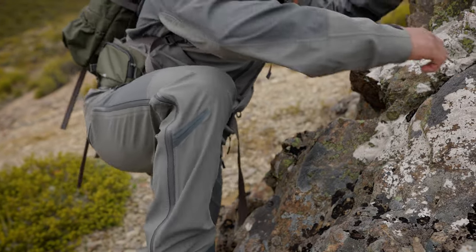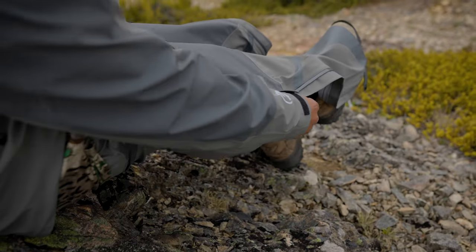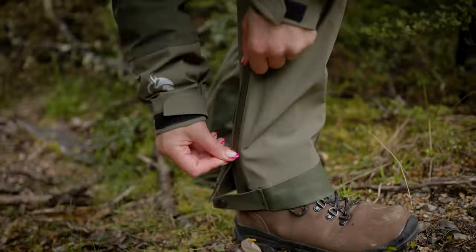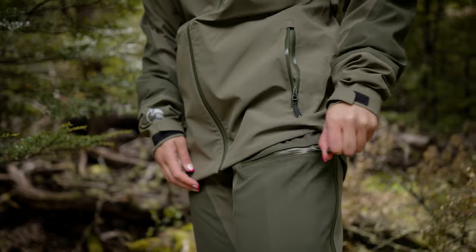The flexible fabric and articulated knee design make these super comfortable to walk in, even on steep terrain. We've also added full-length waterproof zips down each side, which means they're super easy to put on — you won't even need to take off your boots. The pants have bash pads around the ankles for extra durability, a built-in belt, and waterproof zip pockets for your phone or keys.